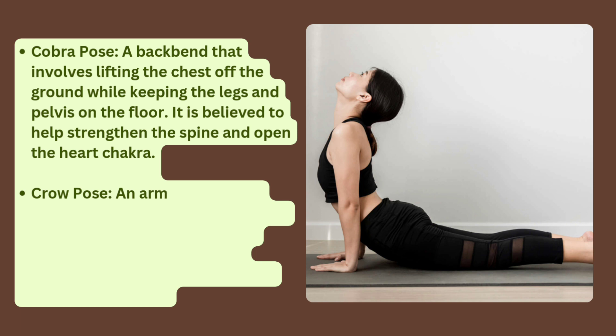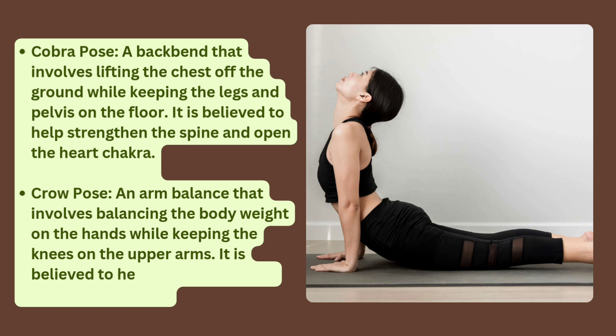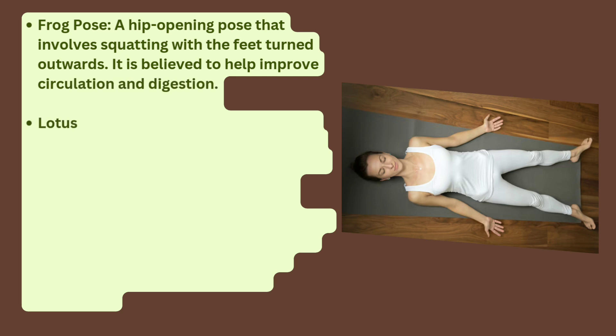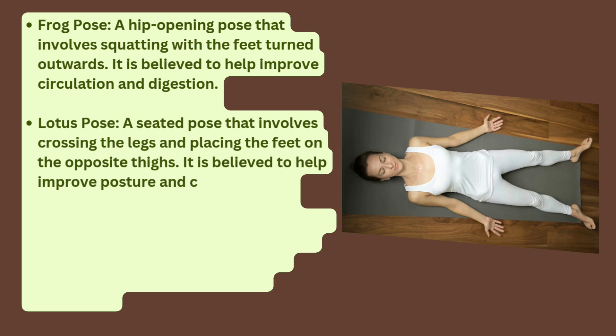Crow Pose: an arm balance involving balancing the body weight on the hands while keeping the knees on the upper arms, believed to improve balance and concentration. Frog Pose: a hip-opening pose involving squatting with the feet turned outwards, believed to improve circulation and digestion. Lotus Pose: a seated pose involving crossing the legs and placing the feet on the opposite thighs, believed to improve posture and calm the mind.